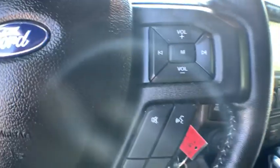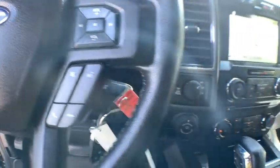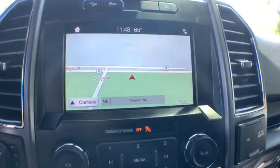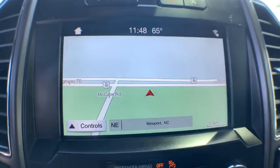Fog lights, security system, compass, power windows, rear window defroster, CD player, heated front seat, panic alarm, tachometer, remote keyless entry.